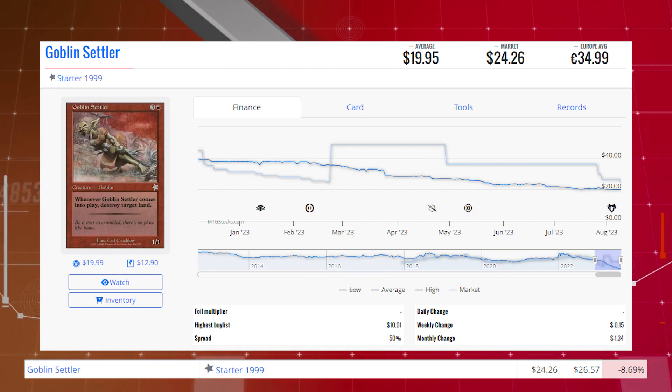Goblin Settler from Starter 1999. This card is down 8.69% from $26.57 to $24.26 for its market price, and its average price is $19.95.